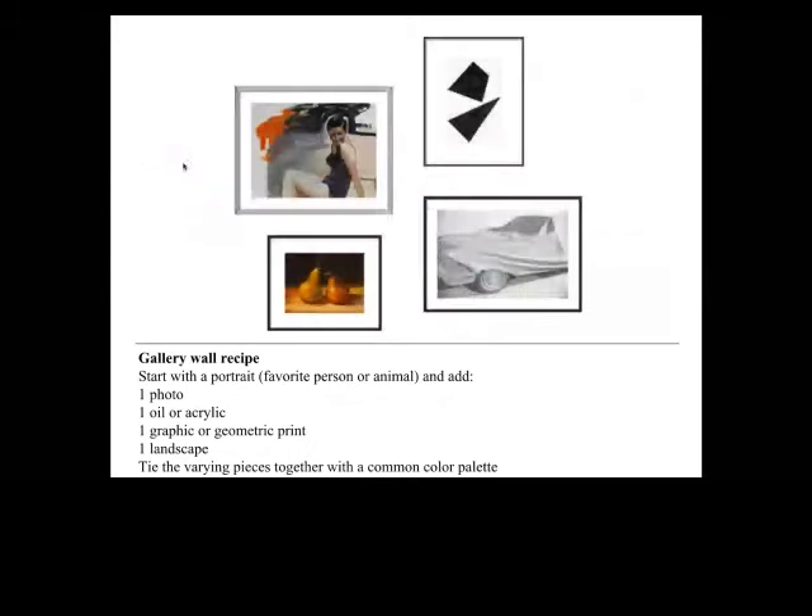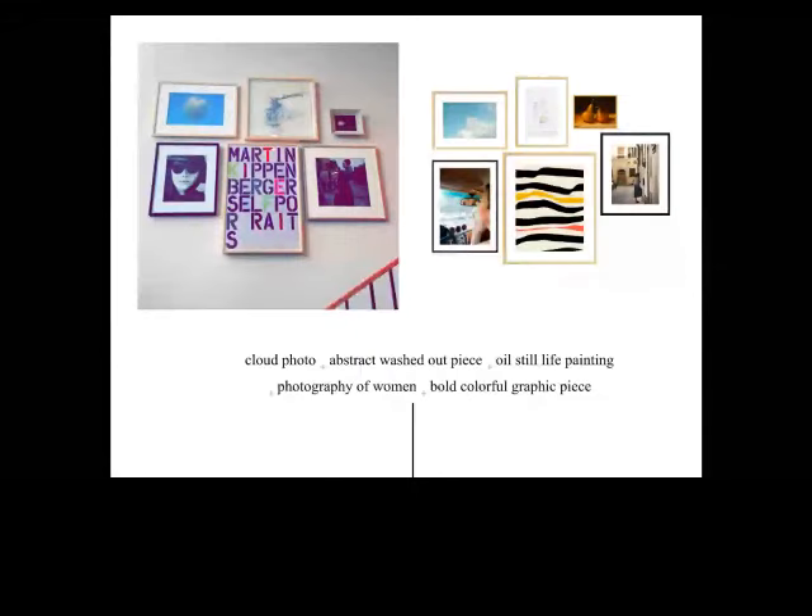Here's another example that doesn't strictly follow the formula, but it's a really good starting point and you can always play around with it. This example on the left is actually from the J.Crew store in Manhattan. We noticed they love the way they hang art in the store and that they sort of use the same formula as us. You've got a cloud photo, a more abstract washed-out piece on top, an oil still life painting, a portrait photograph, something more graphic, and another photograph. It just creates a balance where you don't really know why it feels right — it just does.